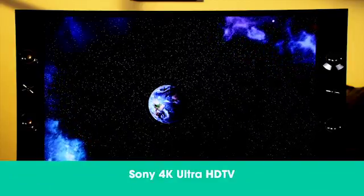If you're looking for a television with state-of-the-art picture that will blow you away today, tomorrow, and for years to come, you're going to love the new Sony 4K Ultra HD television.